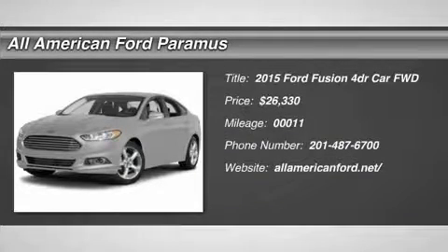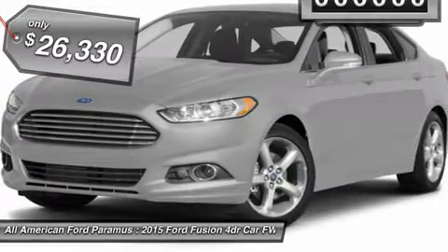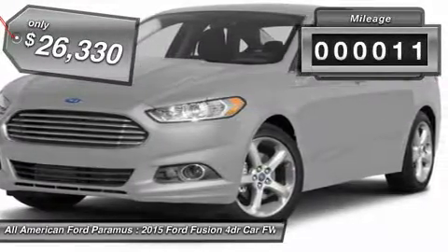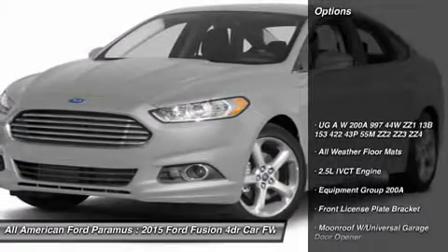The 2015 Fusion. You can have both impressive power and great economy in a Fusion, priced below $30,000. This vehicle has less than 100 miles. Here are some of this vehicle's great options.